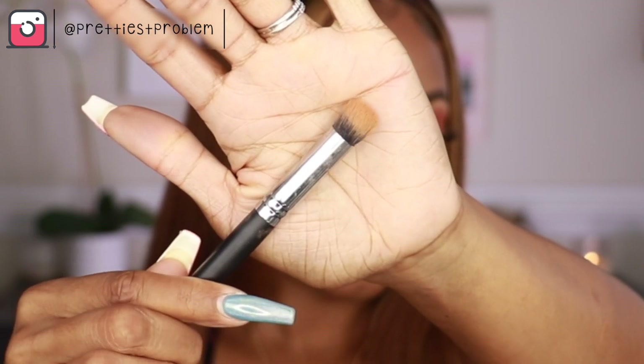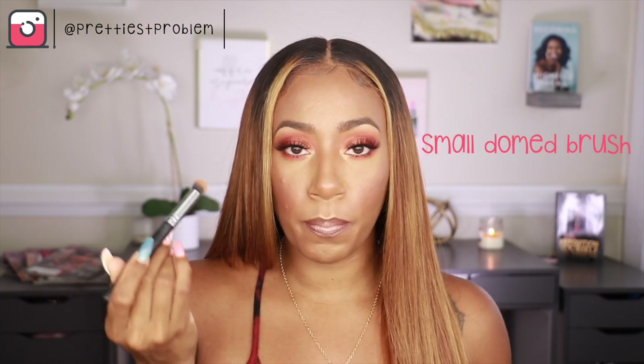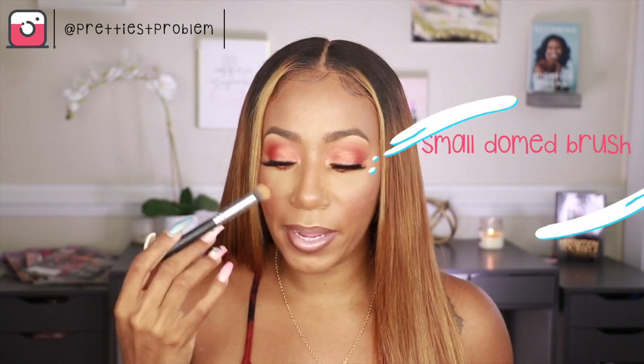The next thing I tend to do is base my eyes. The base basically just helps the shadow to stick and helps the color to show a little better. You can base your eyelid with your fingers, but I have long nails so it gets hard to get into my eyes. I like using a brush — this is a domed synthetic hair brush, a rounded brush with synthetic bristles that helps pick up the product. Typically I use cream product with this and just lay the base down on my entire lid.